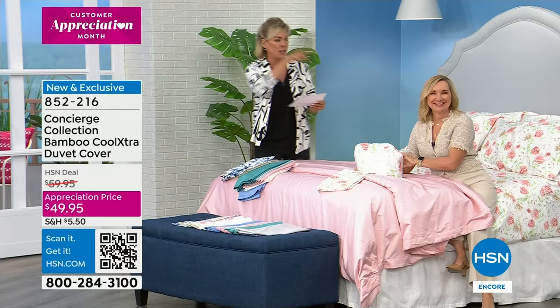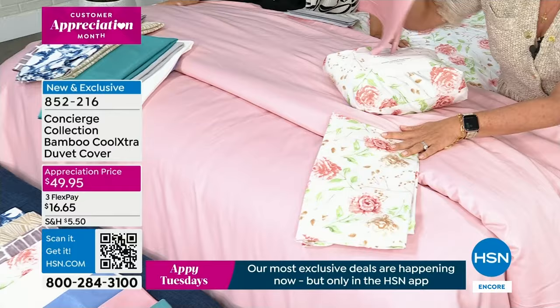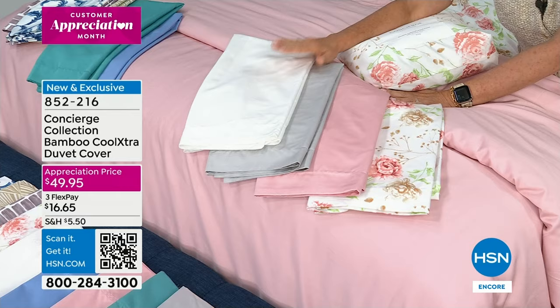Together we clarified that perfectly. This is such a good price — a customer appreciation price, brand new and never done before. Here's your pink floral and the pink solid on the bed. Imagine the beautiful soft gray. If you love the look of all-white bedding, imagine getting a white duvet — these are 400 thread count with that combination of bamboo and Cool Extra, a nice weight and not so see-through.